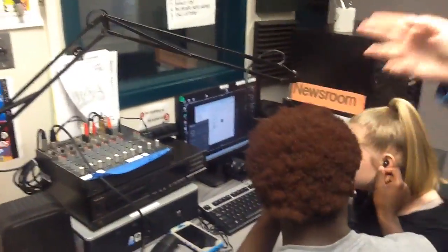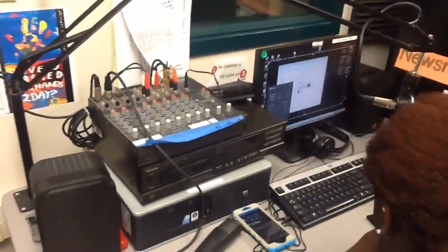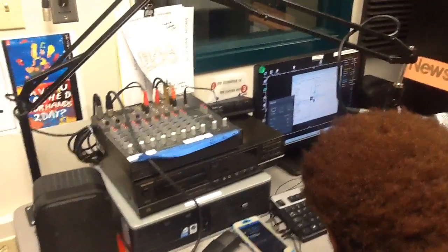This is our newsroom. We have a special mic box that controls the audio — one for recording in, three for playing out, and then we have our cue.